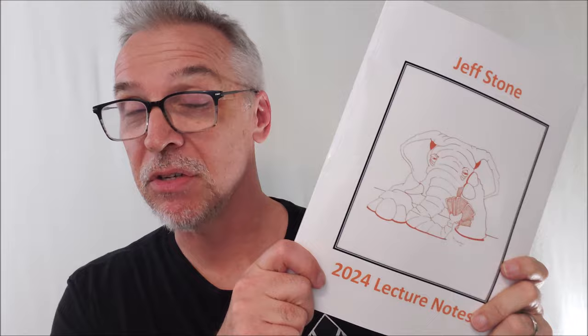Didn't we just do this? We just did this an hour ago, didn't we? Yes, we reviewed a set of lecture notes from Jeff Stone, but this is another set of lecture notes from Jeff Stone. That's two times the Jeff Stone — more Jeff Stone than you could possibly handle.